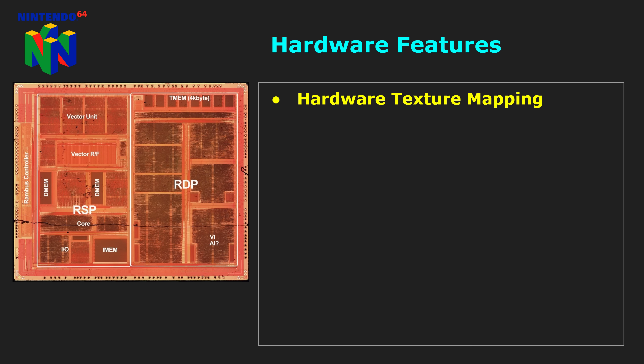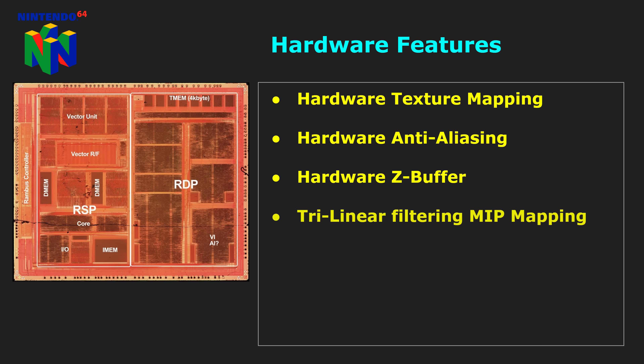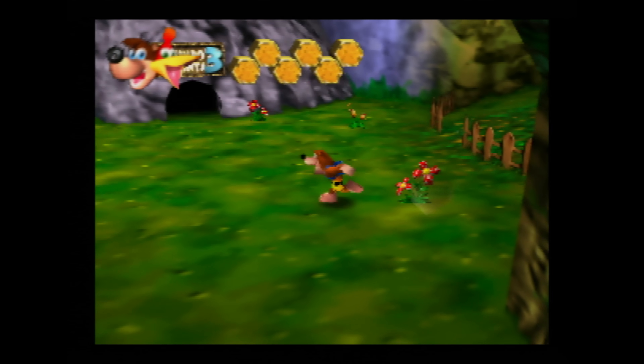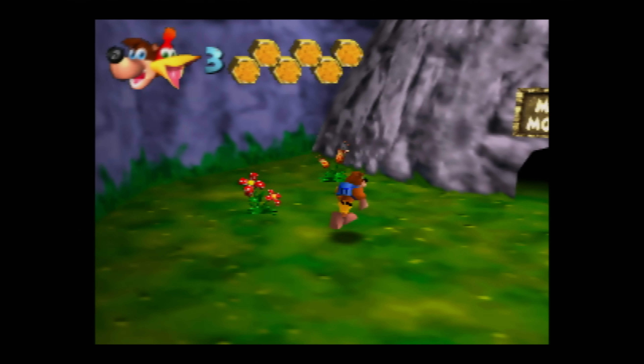It features full hardware texture mapping, anti-aliasing, Z-buffering, trilinear filtering, perspective correction, and a 32-bit frame buffer. Audio is also handled by the RCP, with 16-bit stereo sound at 48 kilohertz, and a programmable number of sound channels of up to 64 is achievable.